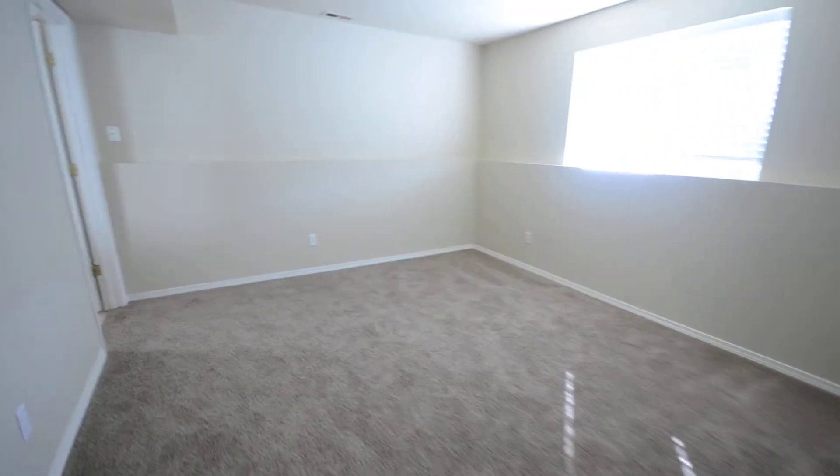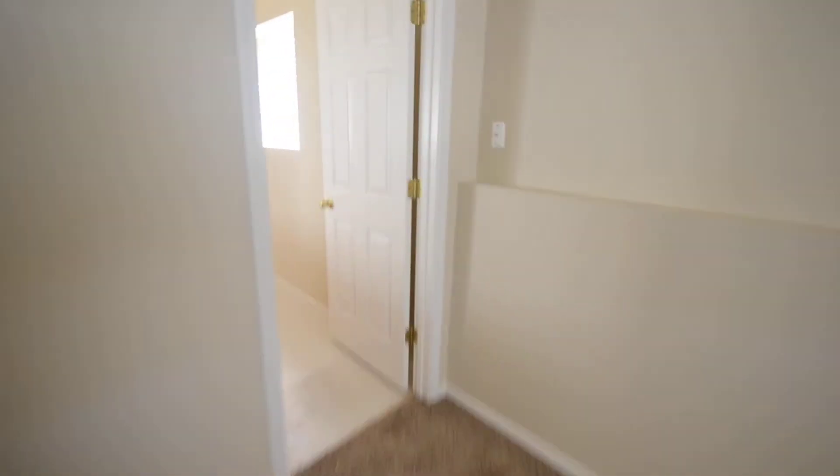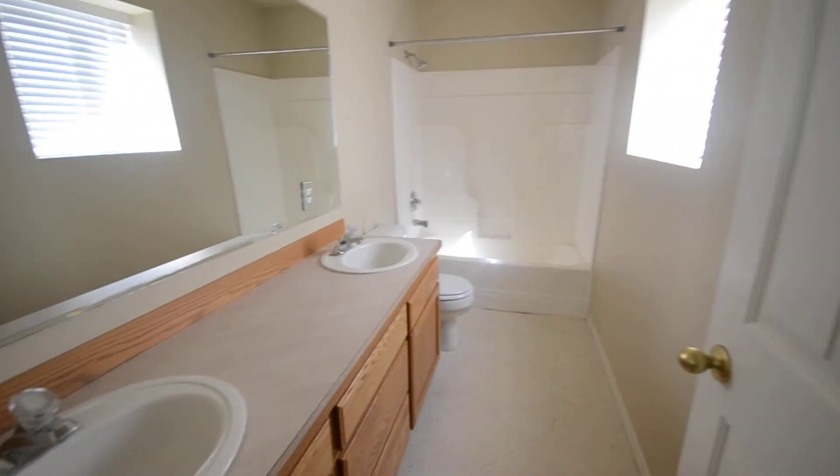This would be considered the master bedroom, with a large deep closet and its own bathroom featuring dual vanity sinks.